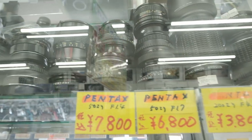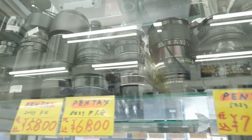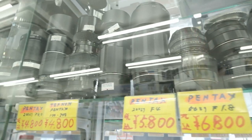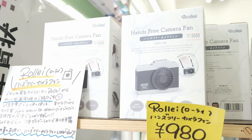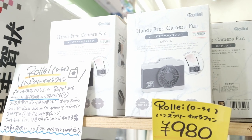They also have Nikon, Canon, and Pentax cameras. Unfortunately, they don't have that many medium format cameras — I only saw one or two. So if you're into medium format, this isn't the ideal location. But if you're looking for a 35mm SLR or a point and shoot, this might be a one-stop location.